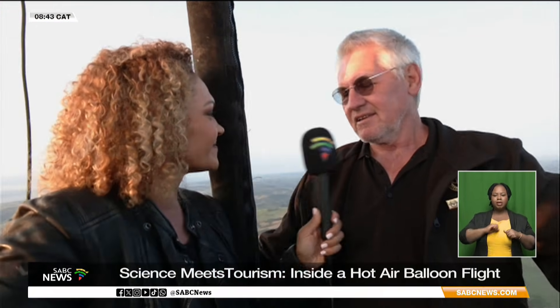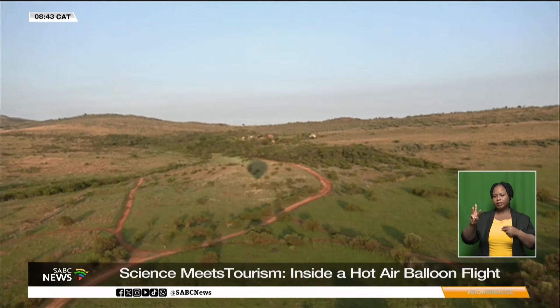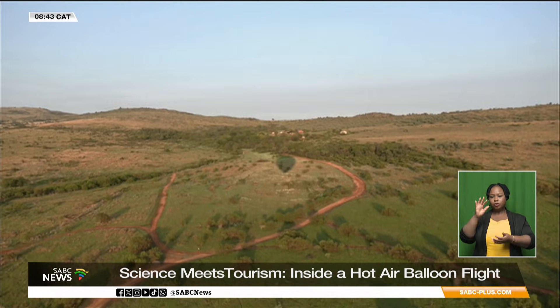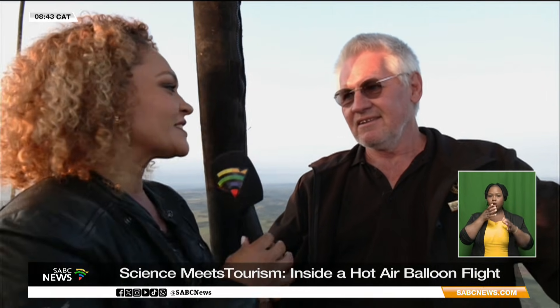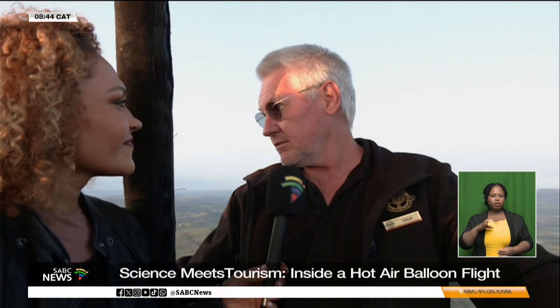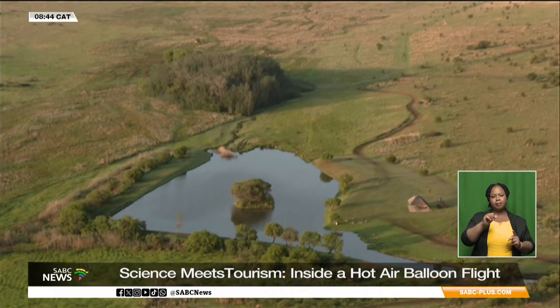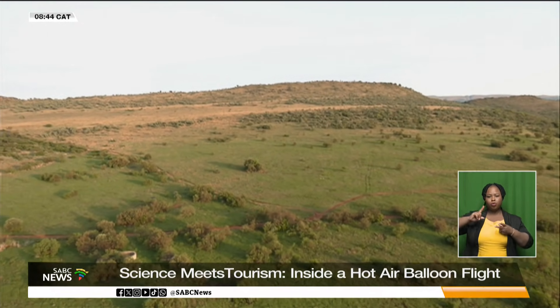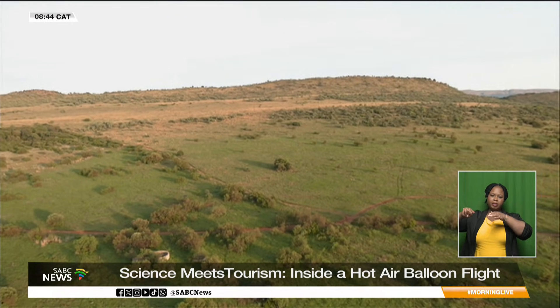The area is also steeped in history. Just below the flight path, slightly to the west, is the Hartbeeshoek radar tracking station, built by the Americans in the 1960s to track the Apollo mission that landed on the moon in 1969. When we talk about the science and engineering of getting a hot air balloon into the sky, it's no coincidence that we find ourselves in a cradle of science and engineering. This is the Magalies River Valley — the Cradle of Humankind — where the Sterkfontein Caves are located, and where Mrs. Ples, the oldest fossil ever found, was discovered.